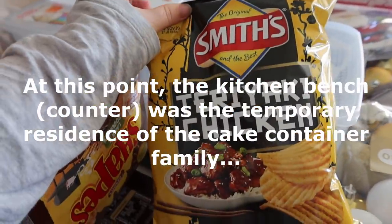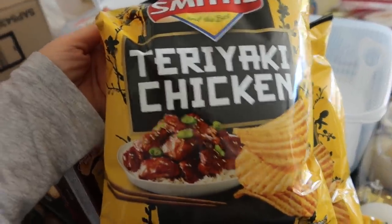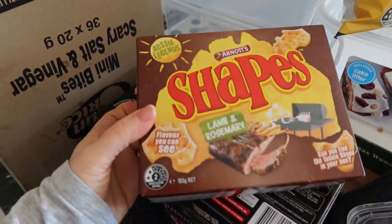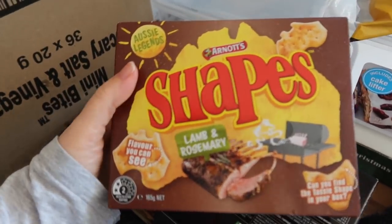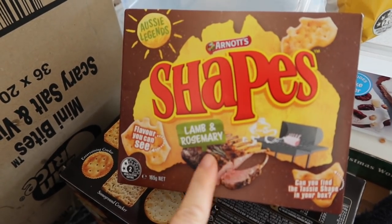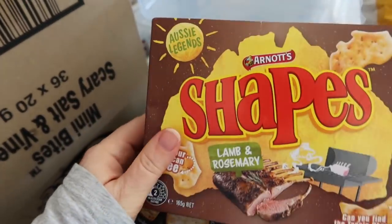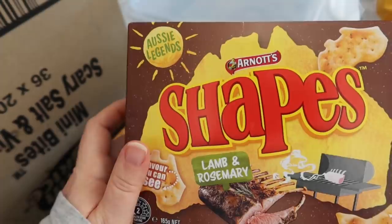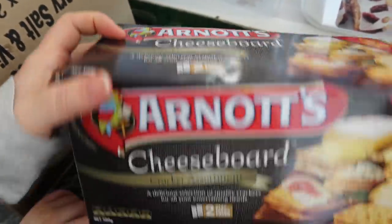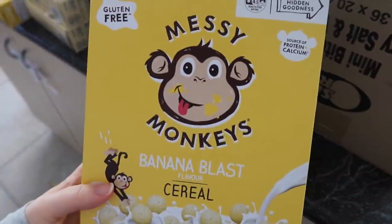I got three packets of the teriyaki chicken Smith's chips — they were a dollar each — grabbed them for the kids to try. I got two packets of the lamb and rosemary chips. My eldest son Jack shops with me at NQR and helps me choose all the good deals; the kids can't try these until Jack gets home. Two of these big packets of Arnott's Cheese Board Cracker Assortments — three dollars for a huge box.